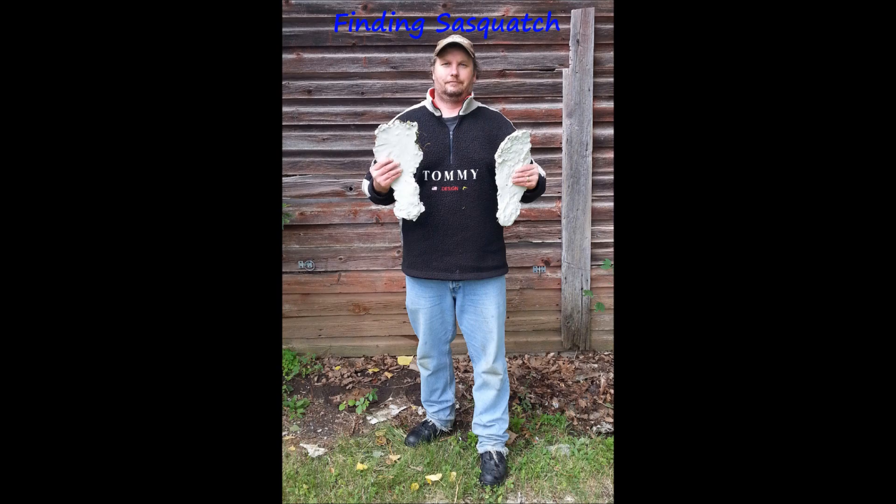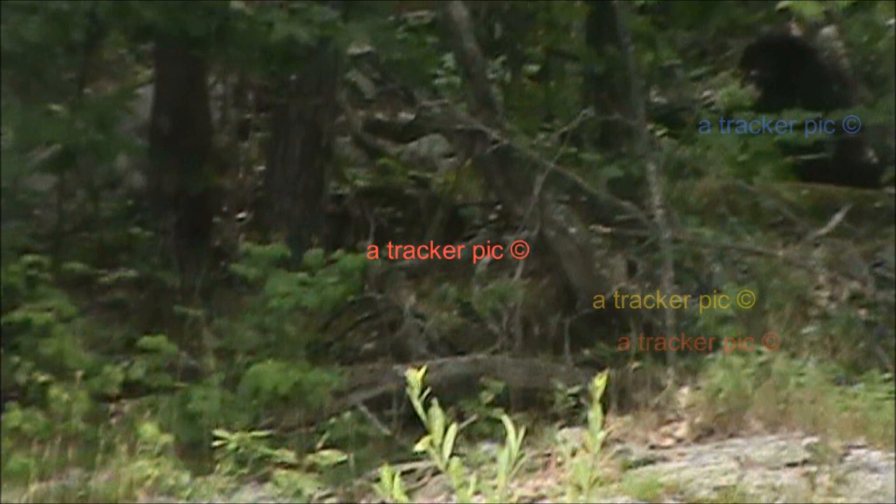Hi everyone, Tracker for Finding Sasquatch, coming to you from Northeastern Ontario. With this video, just some additional footage — I wanted to clear up a couple things. First of all, my watermarks. I put those on because people take footage or stills and they don't send credit back to where they got it from. I always try to mention where I got my footage from.